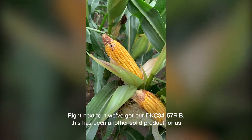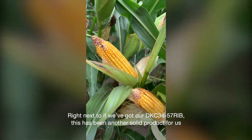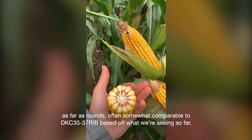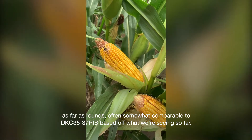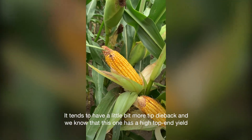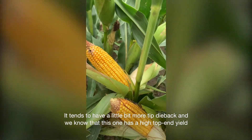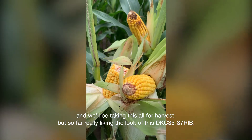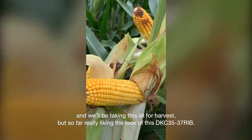Right next to it, we've got our 3457. This has been another solid product for us. As far as rounds, often somewhat comparable to the 35-37 based on what we're seeing so far. It tends to have a little bit more tip dieback, and we know that this one has a high top-end yield. We'll be taking this off for harvest, but so far really liking the look of this new 35-37.